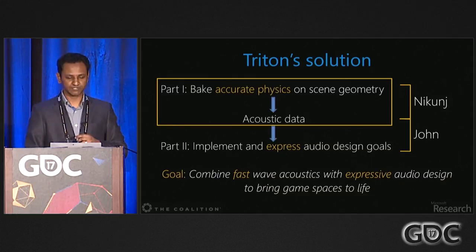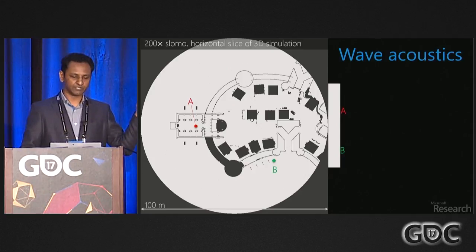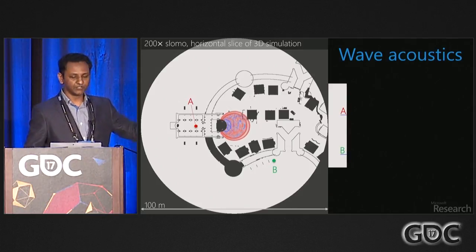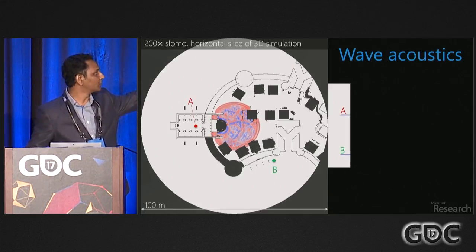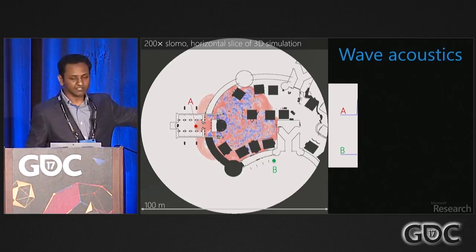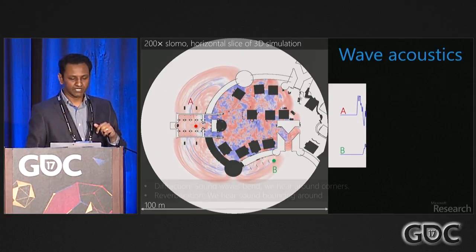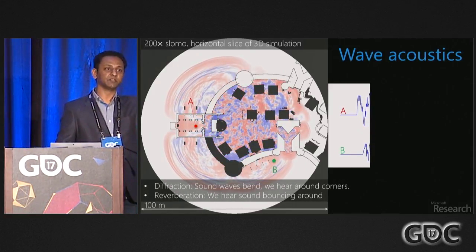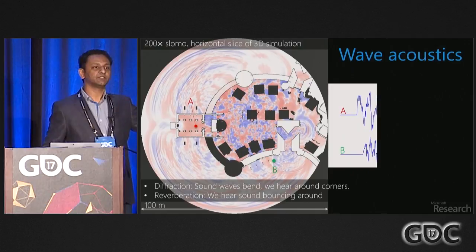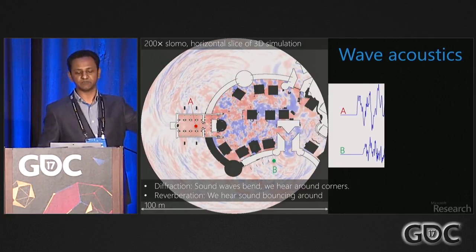Let's dive into the physics of what sounds do. In a 3D simulation — you're seeing a horizontal slice — a pulse of sound immediately shows wave fronts making their way around doorways. Two microphones at points A and B receive very different signals as wave fronts arrive. This propagation of sound around obstructions is called diffraction, and you need to model it to get the effect of sound bending around corners — that's what makes sound useful for navigation.